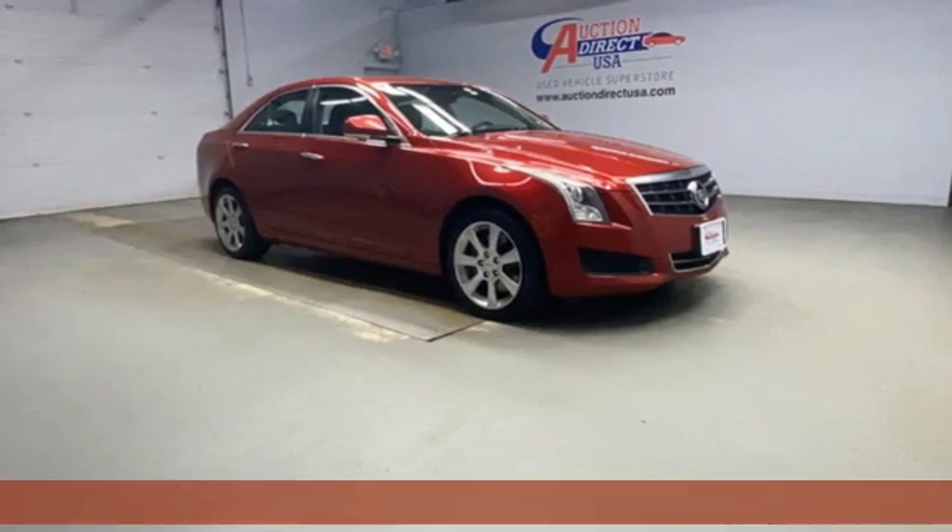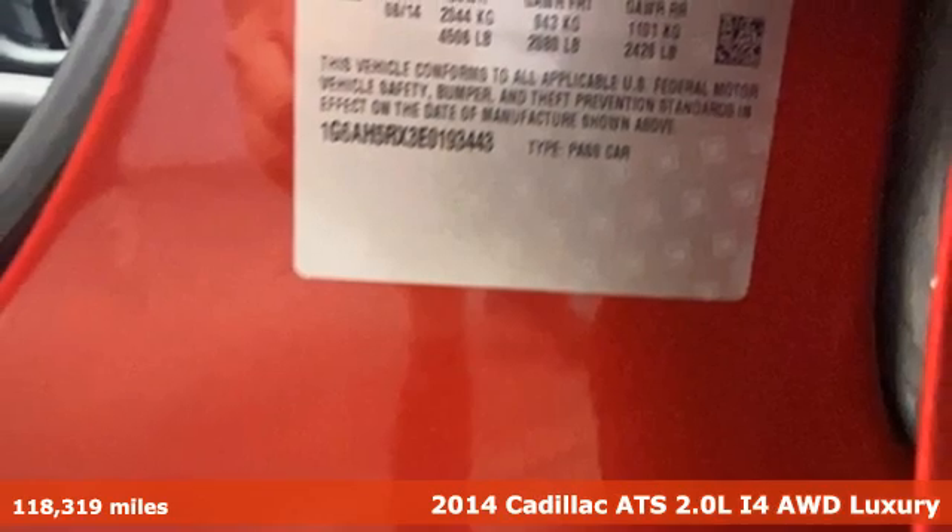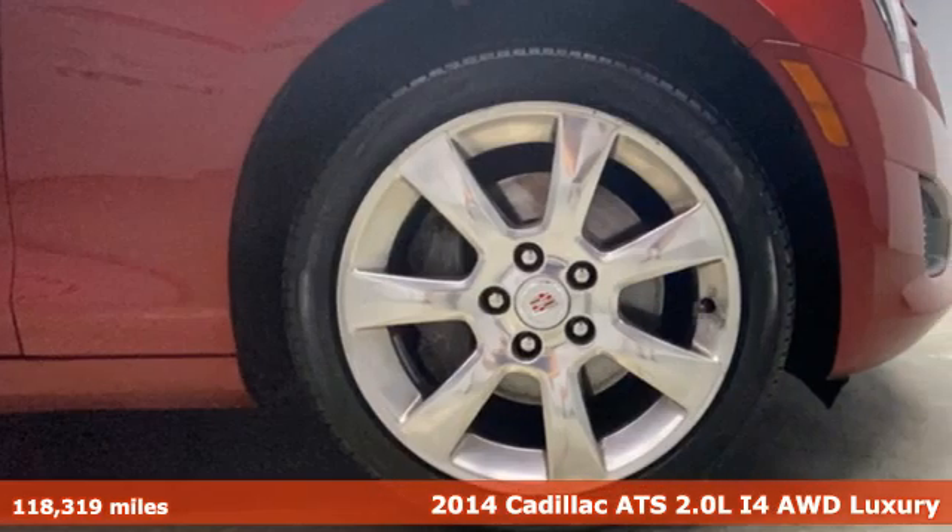Here's a 2014 Cadillac ATS. This ATS has a sporty mind, athletic handling, and luxury throughout.